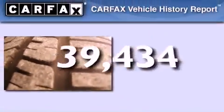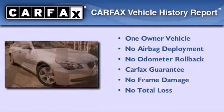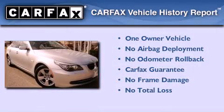This vehicle has fewer than 40,000 miles on the odometer. This BMW has had only one owner, and it qualifies for the Carfax buyback guarantee.